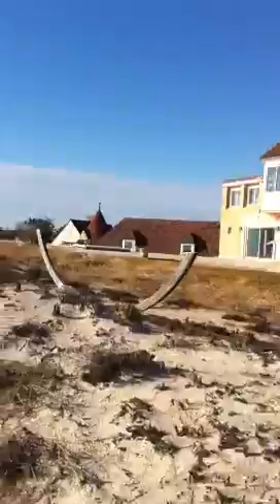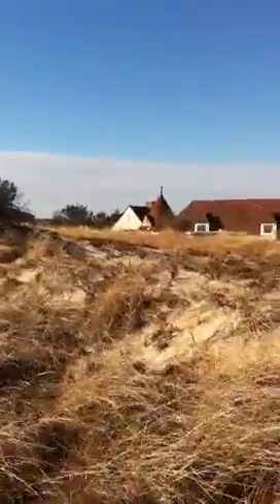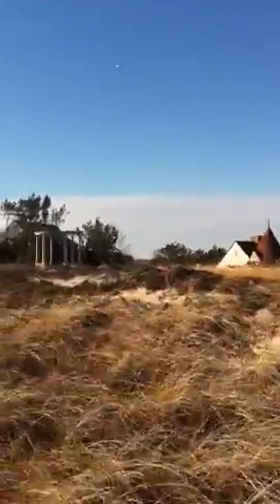It's got a bit of an English architecture.